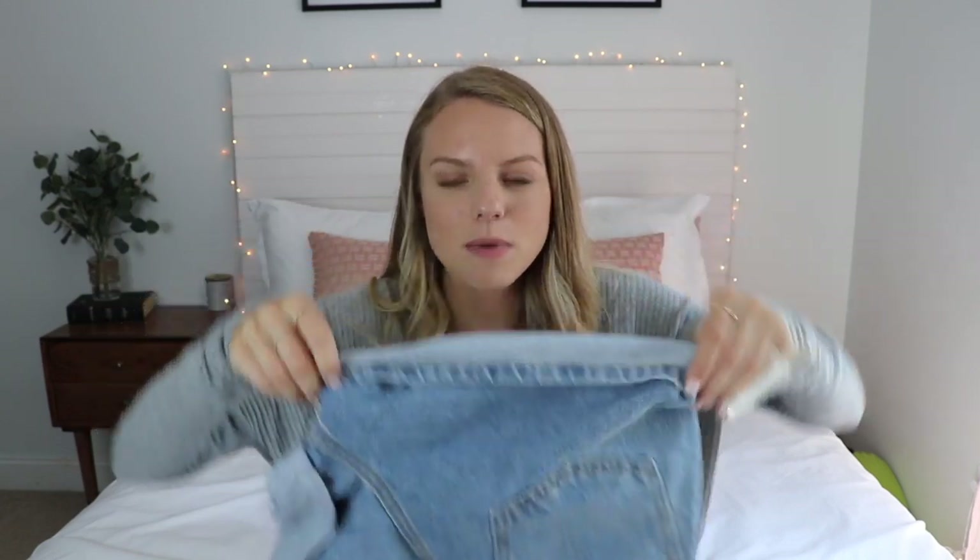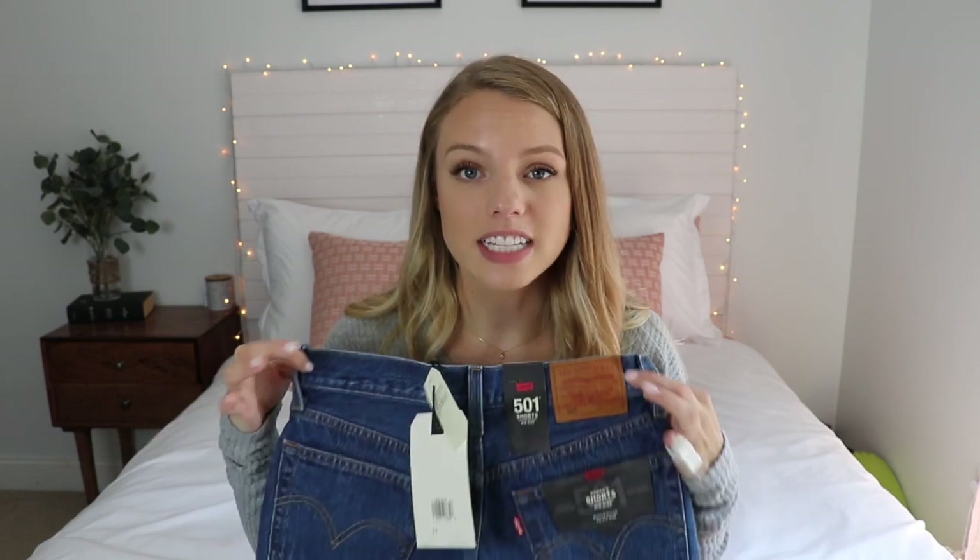An essential for back to school is some shorts that aren't too short, because a lot of schools have dress codes. I got two pairs. One is BDG — they look like mom shorts and you can control how much you roll them. I got them in a size 25. They're high-waisted and so cute. Then I got another pair — Levi's 501 mid-rise shorts in a darker wash, size 24. I sized down because a 25 in Levi's ran way too big for me.